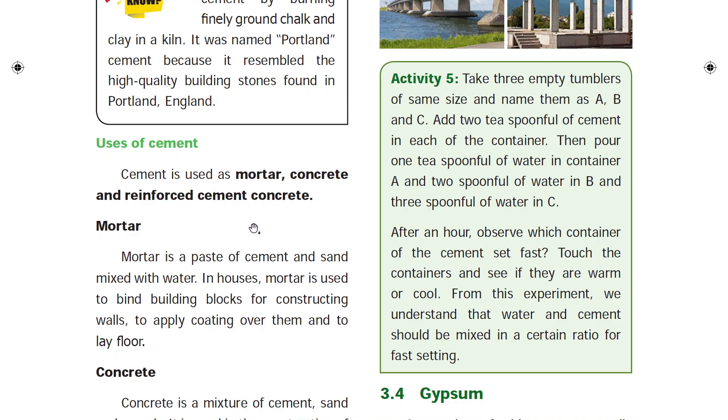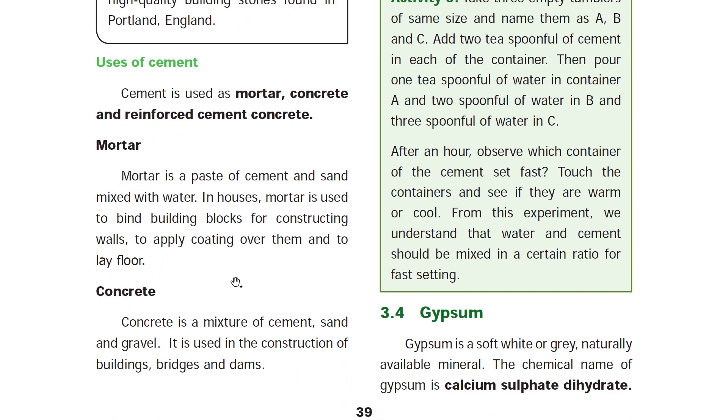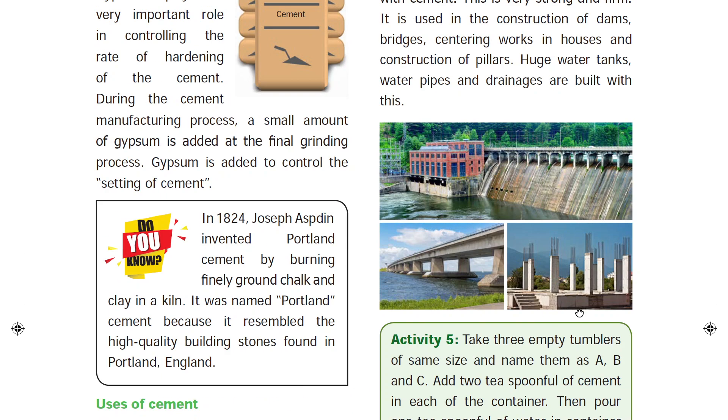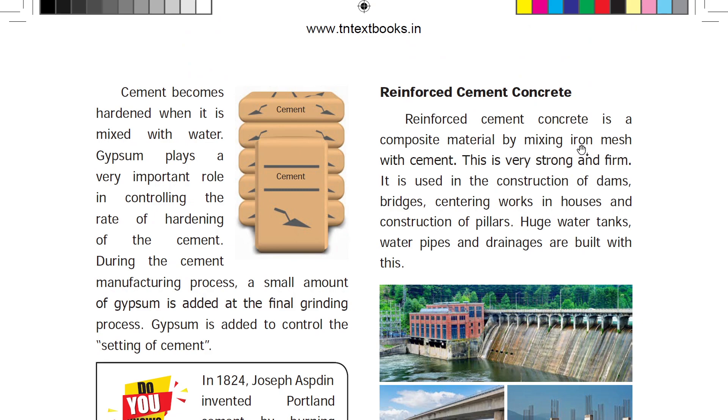Cement is used to make concrete and reinforced cement concrete (RCC). This is the paste of cement, used in the mortar process. Cement is used in the construction of buildings, bridges, and dams. Next is reinforced cement concrete.